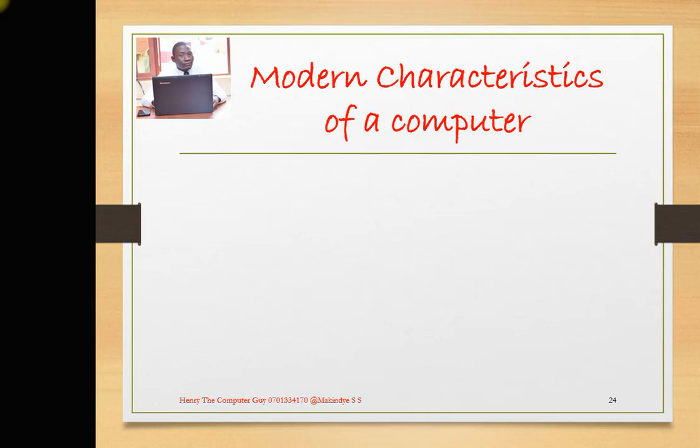Hello, welcome. It's Henry the Computer Guy and this is our lesson number 7. Today we are going to be looking at the characteristics, or modern characteristics, of a computer — what makes it a powerful machine. So, we are going to be looking at those characteristics.